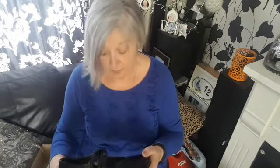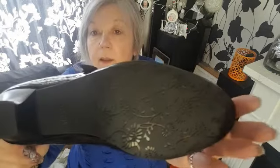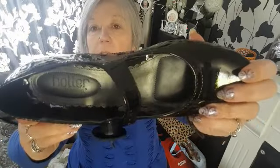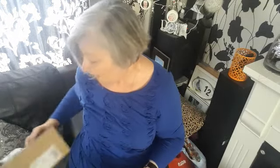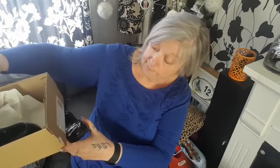I got these last week — another pair of Hotter shoes and they are brand new. They've got a nice little heel. I paid £5 for these. They are a size 6 and that is brand new in the box. They usually range from anything from £60 to £80 a pair. They've got the little cut-out bit, they are my size, and they are lovely — just like they came out of the shop.